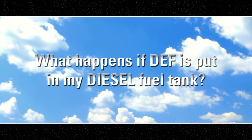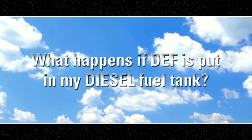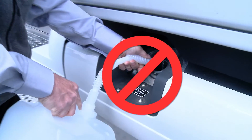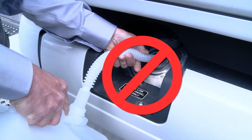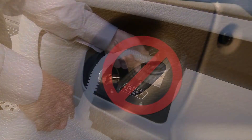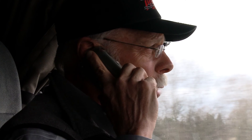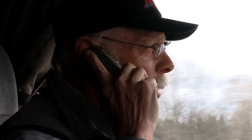What happens if DEF is put in my diesel fuel tank? It will damage your injection system. If DEF accidentally does get in your fuel tank, there are two steps you should take: one, do not start your engine; and two, call your local Detroit authorized service location.